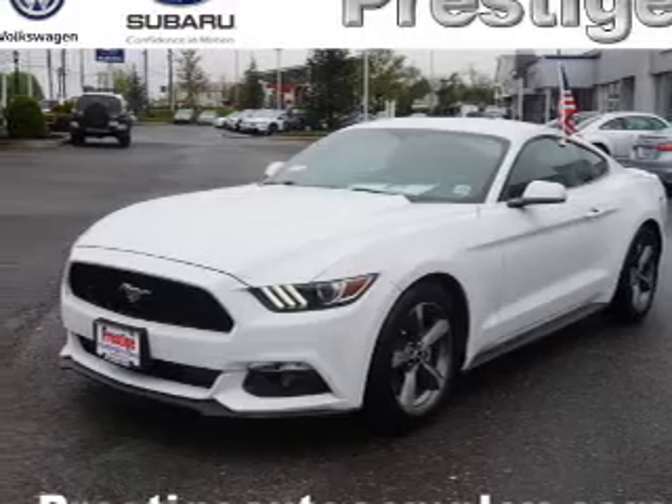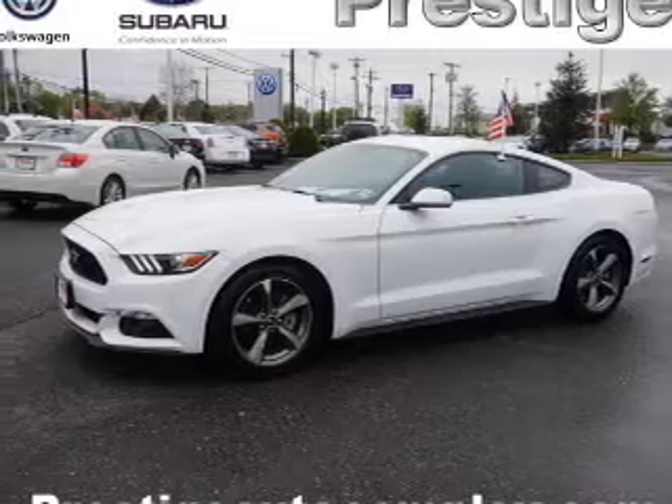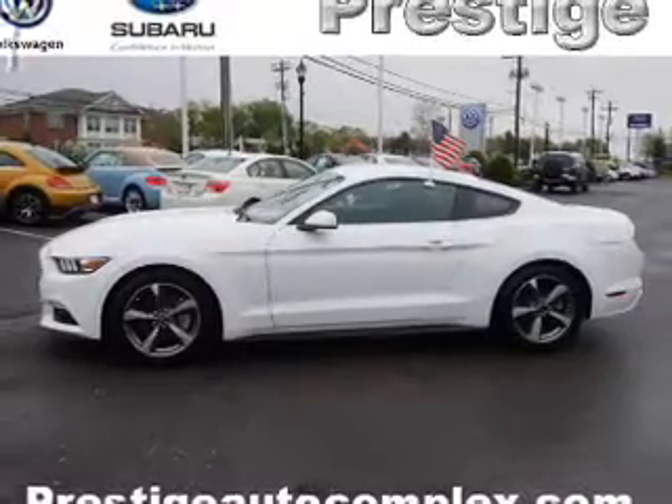The features include electric trunk, auto-dimming mirrors, an alarm system, keyless entry, independent suspension, brake assist, traction control, stability control, anti-lock brakes, and hill start assist.